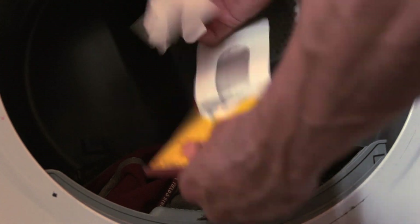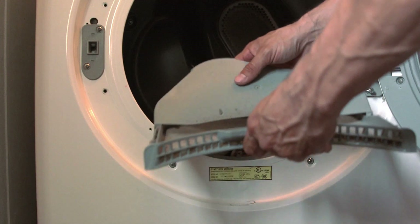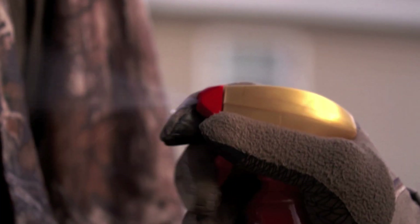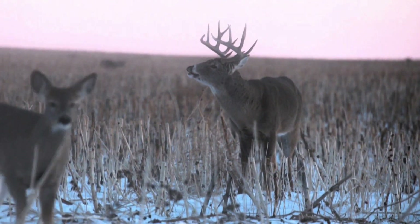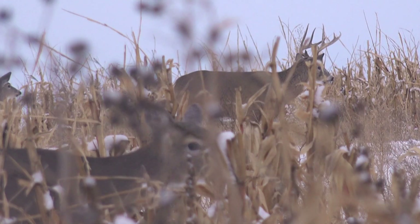I use a Scent Killer dryer sheet, and be sure to thoroughly clean the lint trap before you toss your hunting clothes in. Once thoroughly dry, I like to store my clothes in a scent-free container until I'm ready to hunt. Now, if you think you might be hunting in freezing temps, another tip is to spray your clothes down with Scent Killer Gold with Hunt Dry technology. Let them dry completely before putting them away — this will work for up to 20 days after drying, so you can skip spraying down in subzero temps and still get the added scent protection.